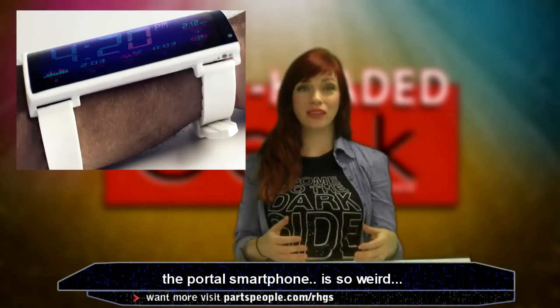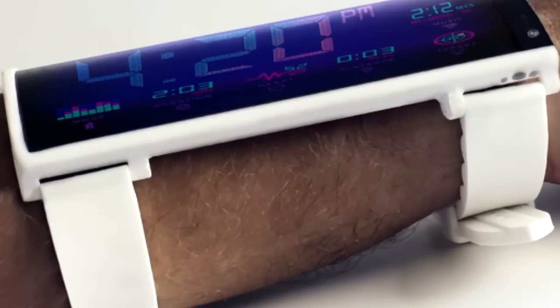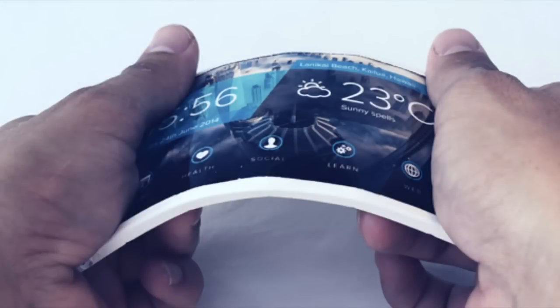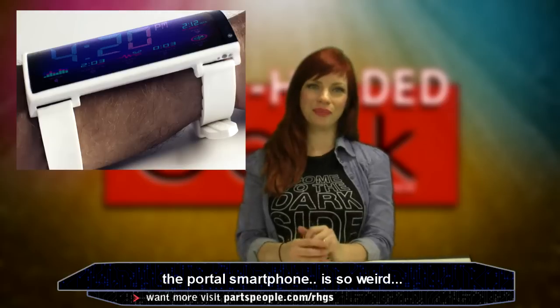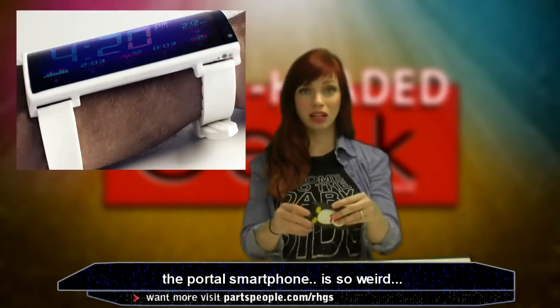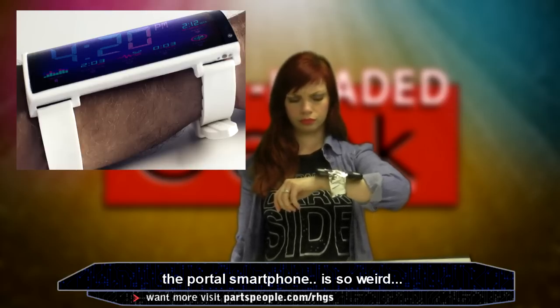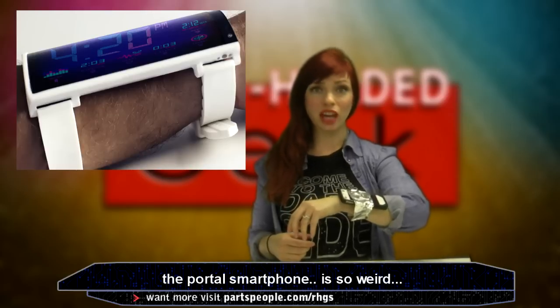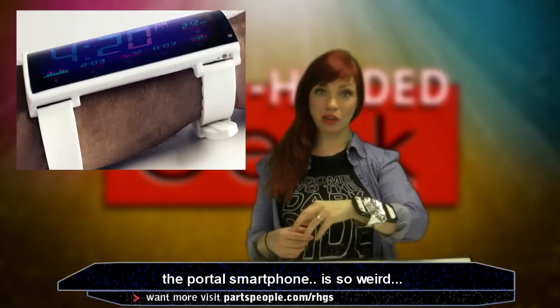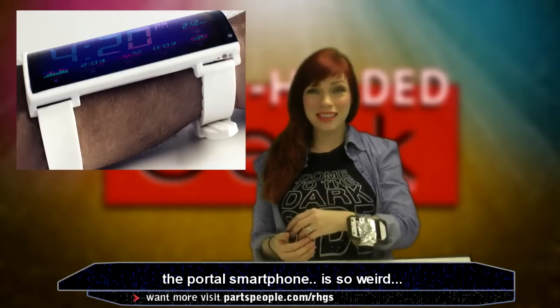Speaking of something that you wear on your wrist that may or may not end up being a complete bust — a wearable, flexible smartphone that straps to your forearm. I've got an iPhone, it's pretty much bendable right? How about I just try this out? Now all I need is one giant eye, two heads, and a spaceship. I'm just kidding.